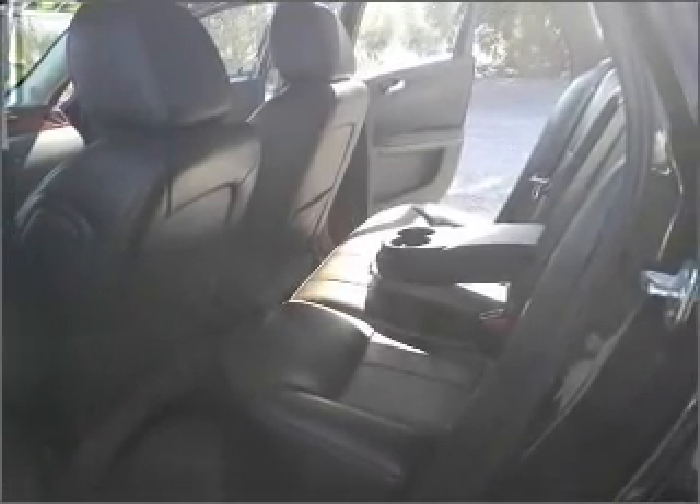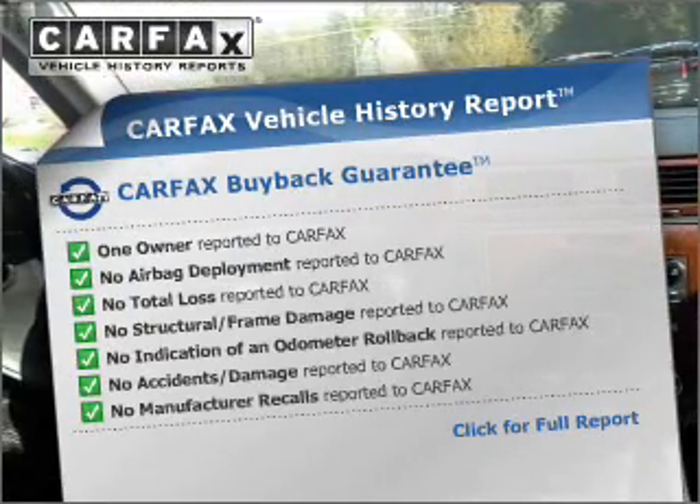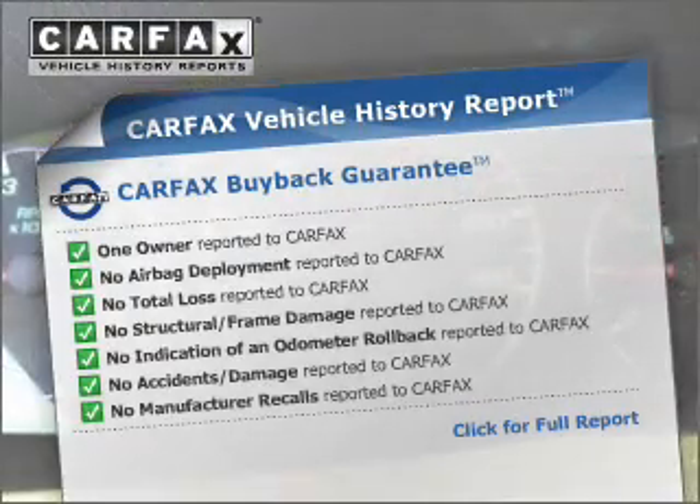Heated seats offer comfort in cold weather. An included Carfax vehicle history report allows you to purchase with confidence and the knowledge that your buy was a smart choice.